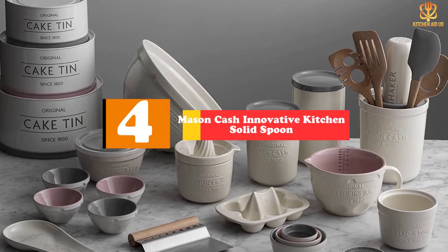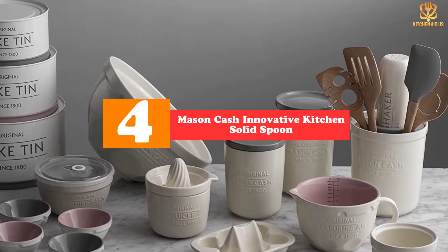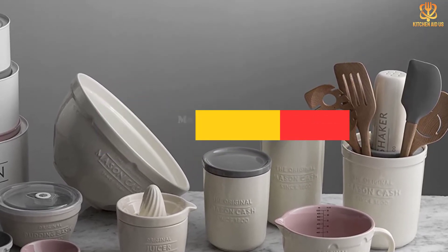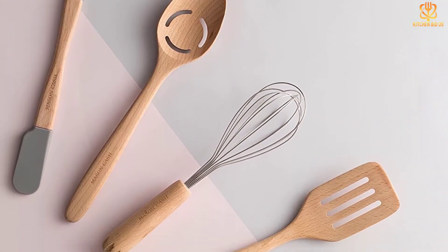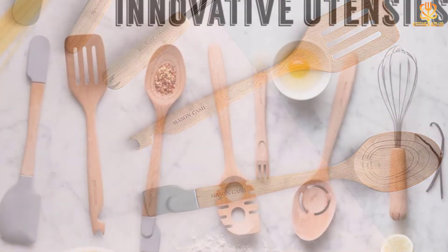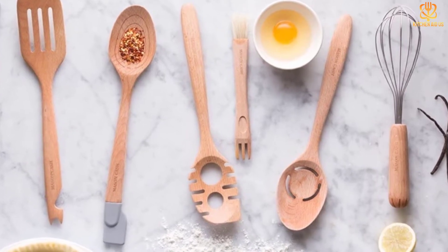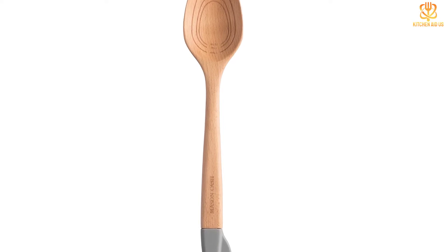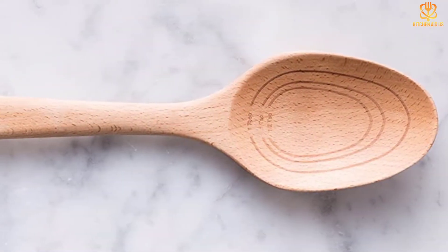At number 4 we have the Mason Cash innovative kitchen solid spoon. This cleverly designed 13-inch long spoon is a real multitasker and a perfect tool for bakers. It's made from solid beechwood and features markings on the bowl of the spoon for one tablespoon, one teaspoon, and one half teaspoon measurements, so there's no need to stop and search for measuring spoons while you cook. The spoon's other end features a mini spatula in heat resistant silicone, ideal for getting every last bit of jam, honey, or peanut butter out of narrow jars or prep bowls, as well as for icing cupcakes or spreading sauces.